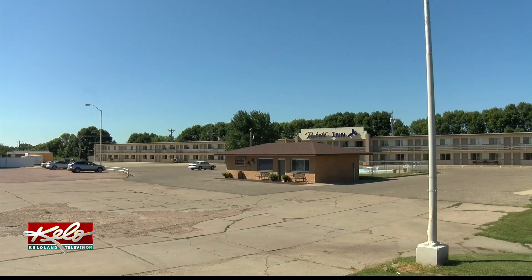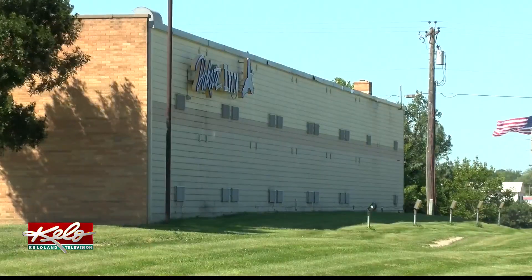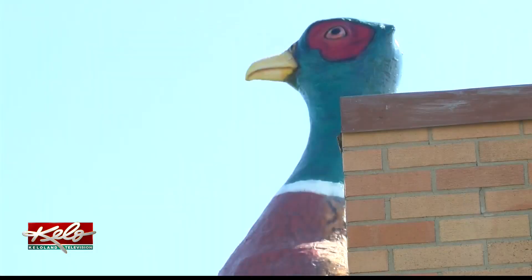The Dakota Inn neighbors the world's largest pheasant. Hotel manager Tiffany Hollings says she sees people stop at the attraction quite a bit. We see a lot of traffic come and go, and a lot of people over there. The kids get a real big kick out of taking pictures over there — I see a lot of them try to put the pheasant in their hands.